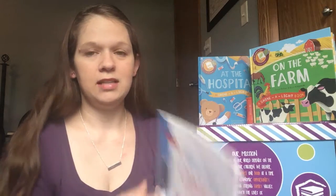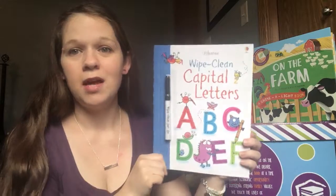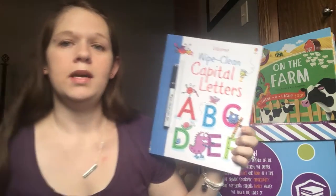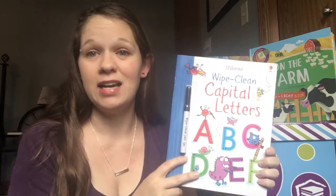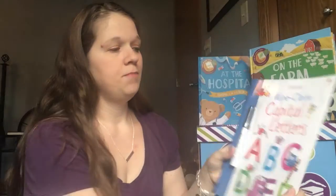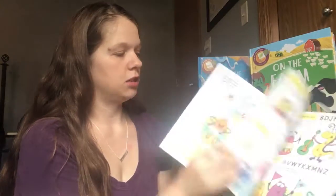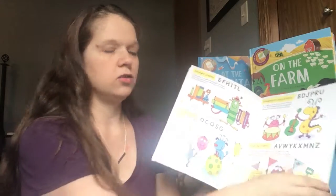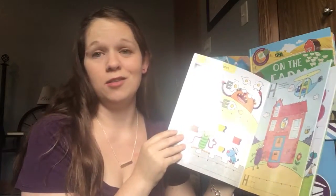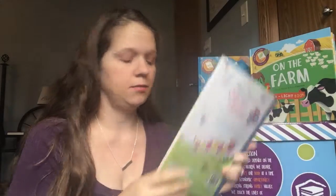One of the first books I fell in love with at this company is our wipe-clean options. We carry a number of topics — capital letters, money, ABCs, 1-2-3, and we just added cursive, which I know is a huge topic for a lot of parents. Each page gives your child a chance to trace it out, draw it on, then you wipe it again and do it all over again. I don't know about your kids, but mine love to do things multiple times.